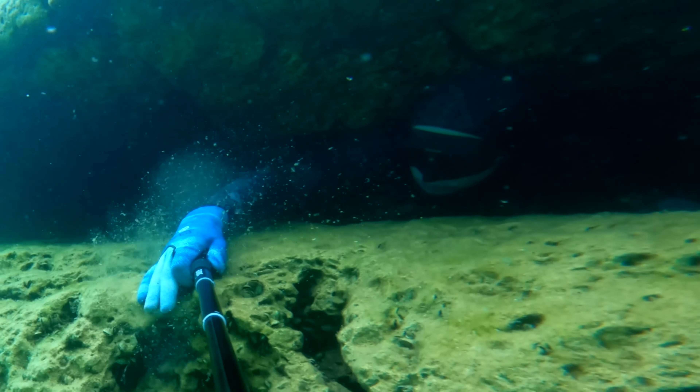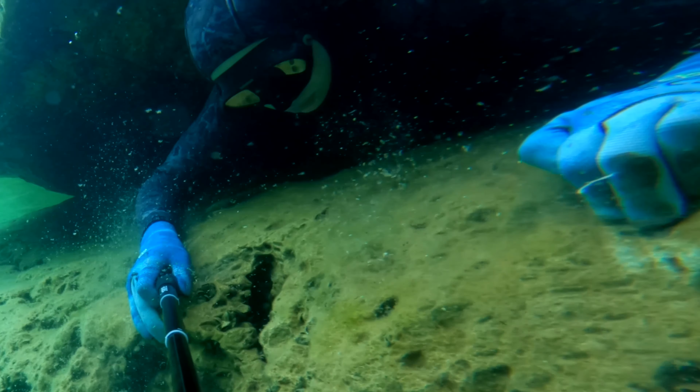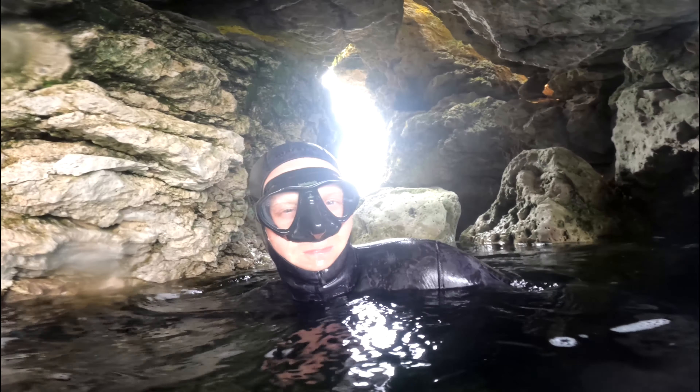Everything that we're doing, we're calculating the risk, we're identifying hazards, and we are mitigating those risks so that we can come back and dive another day.